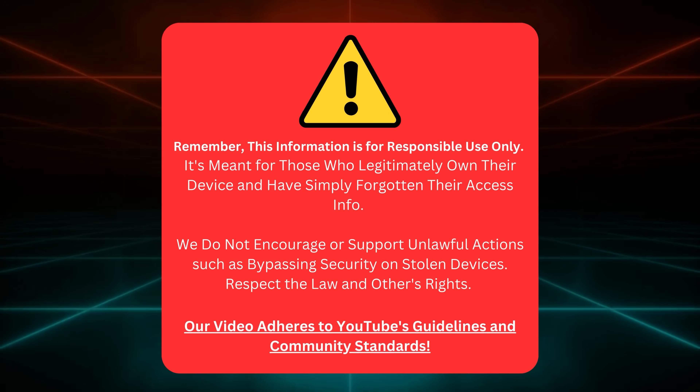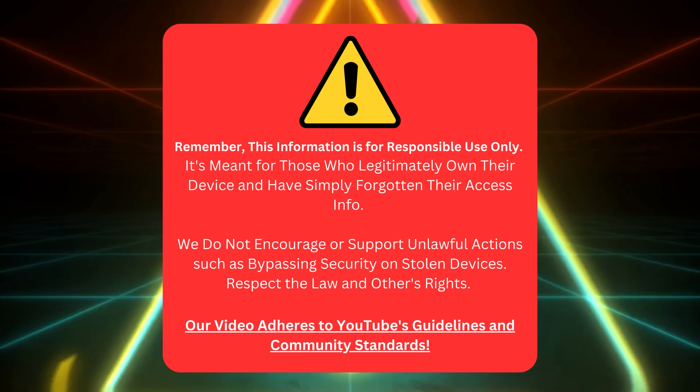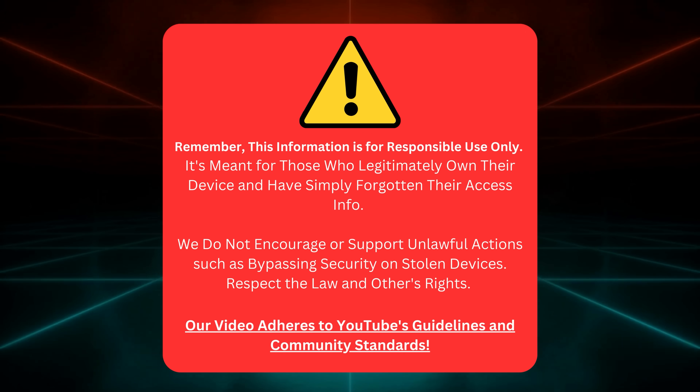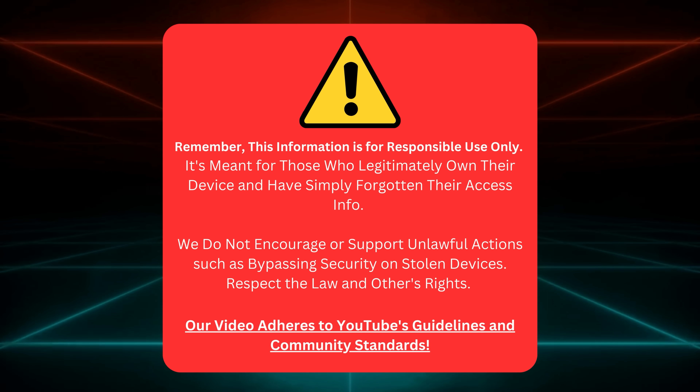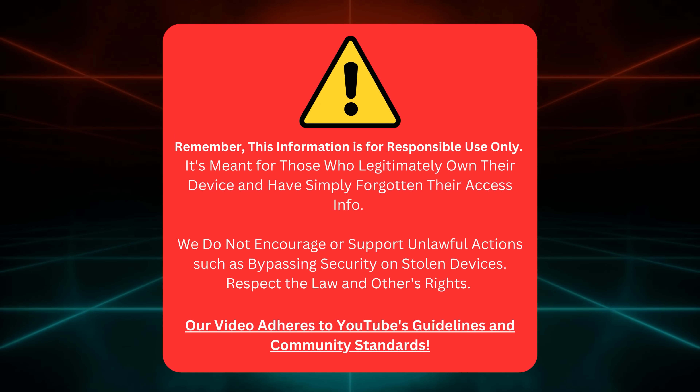Just to make things clear, we're sharing this info for folks who honestly own their device but have forgotten their login details. We're not here to help anyone mess with security on stolen devices. That's not cool or legal. We're all about respecting laws and people's rights, and we're sticking to YouTube's rules and community standards.